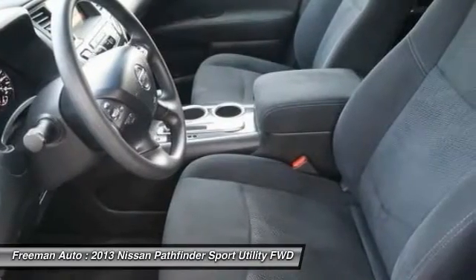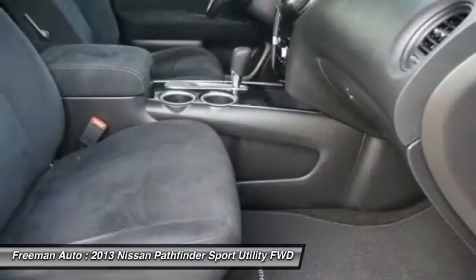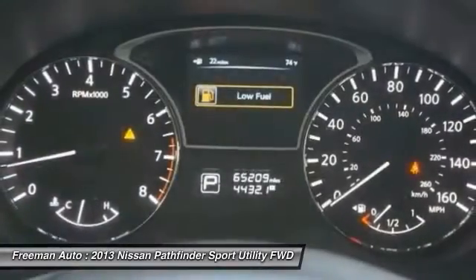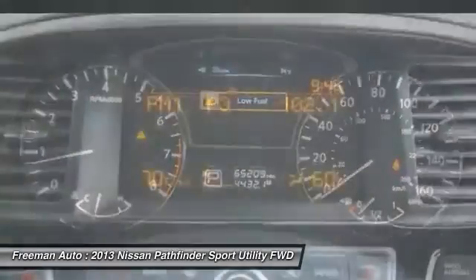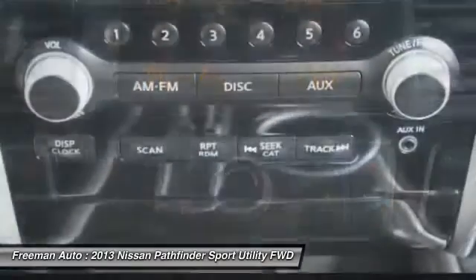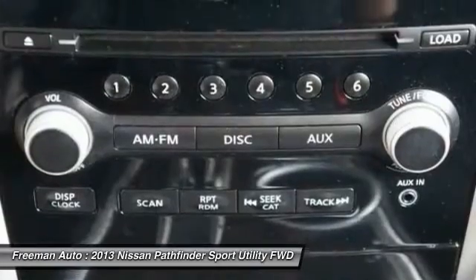The Pathfinder remains a very good value for the money. Between exceeding capacity and fuel economy, the Pathfinder makes a good argument for its value. Nissan has even managed to bring the price down from last year.